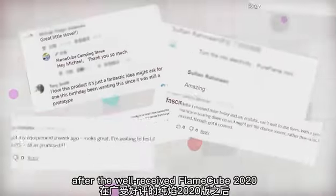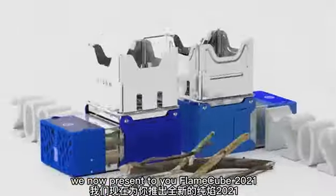After the well-received FlameCube 2020, we now present to you FlameCube 2021.